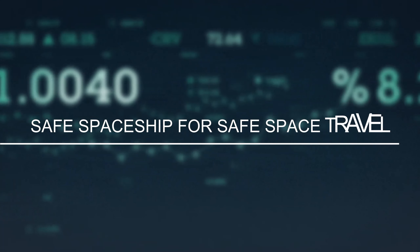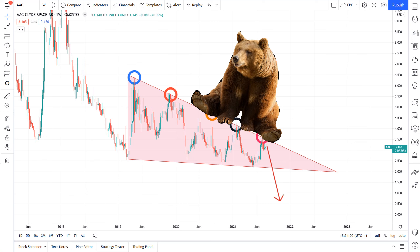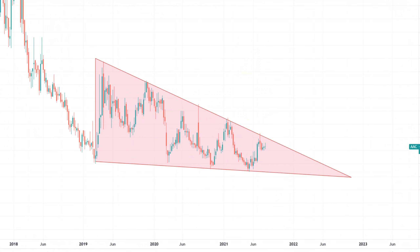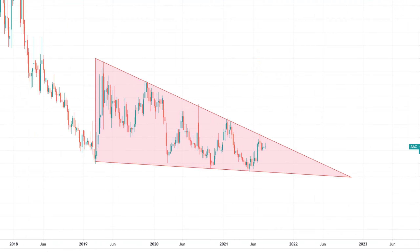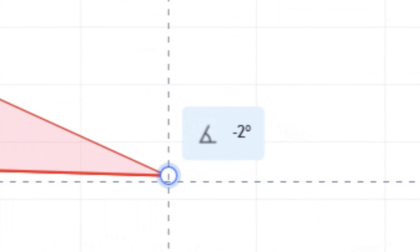Let's now dig into Clydespace's quite straightforward yet tellingly technicals. AAC Clydespace is trading within a big descending triangle with gradually lower highs. Naturally this is a bearish formation, yet to any sticklers out there, this does indeed have the technical characteristics of a falling wedge — a bullish price development. However, due to its mere 2-degree angle, it is too negligible to treat it as such. I guess that somewhat neutralizes the bearishness of the descending triangle, but to what degree, if at all, I don't know.